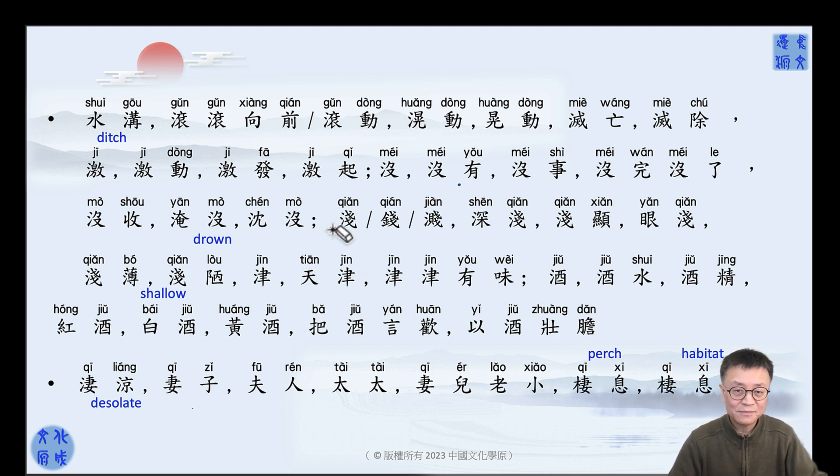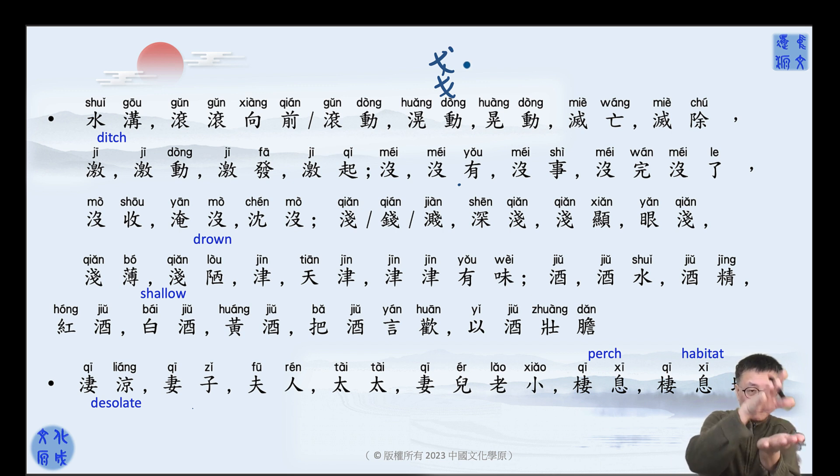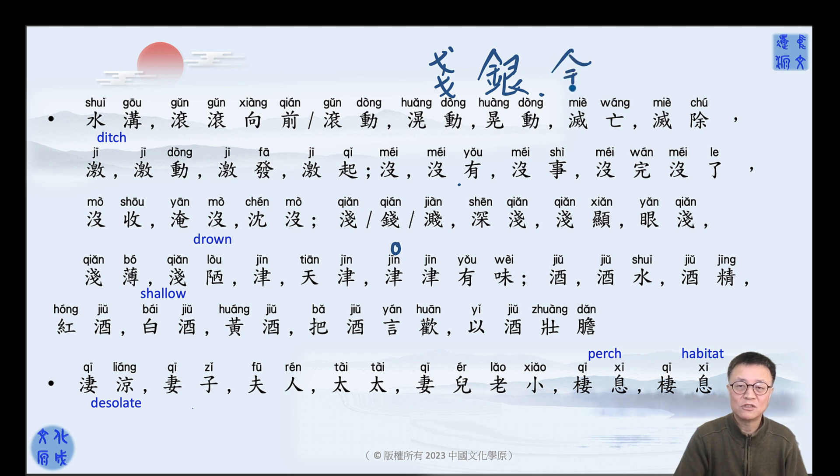浅 — shallow. The right part: I think I explained these ones before. It means very few, small things together — not too many. You put water, not too much — that's shallow water. 钱's original meaning is a very few pennies together — it's not big money. In ancient Chinese, talking about a lot of money meant silver (银) or gold (金). 钱 means a very small amount of money.